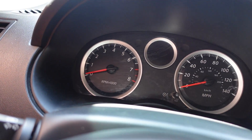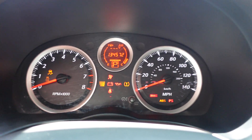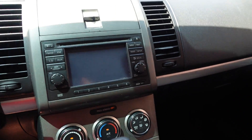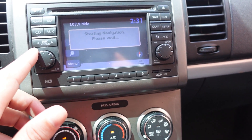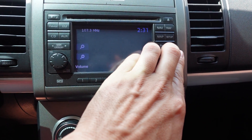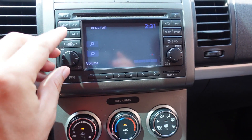On the mileage, this one has 134,000 original miles. Starts right up, AC is ice-cold right at the start. The navigation system works and the stereo sounds great.